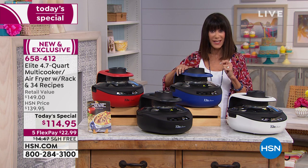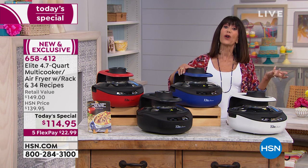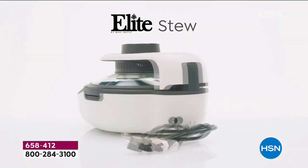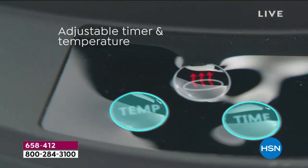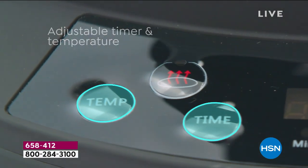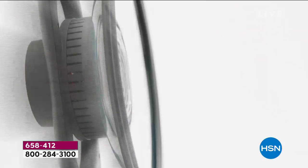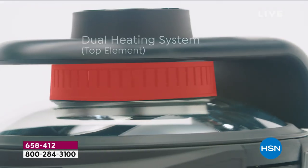At a price of $114.95, we will ship it to you for free. It is on five FlexPay payments, so your FlexPay is $22.99 a payment. We have the HSN card, and it's a great way to save even more money. First and foremost, it could not be easier because it is digital — so you can't mess it up.